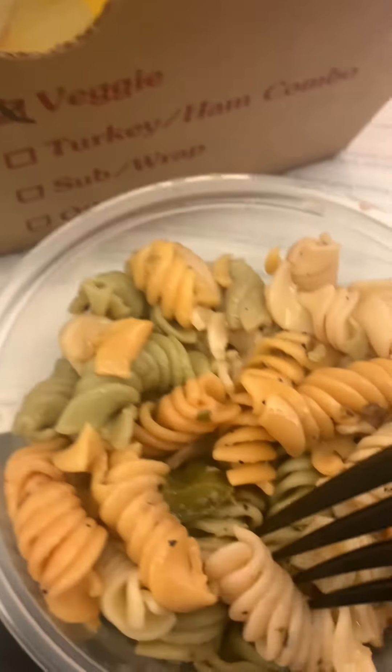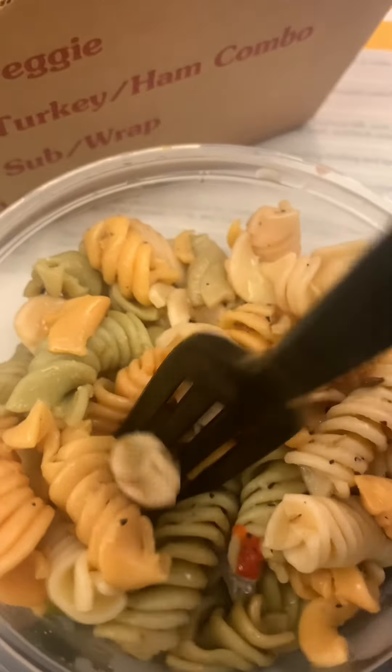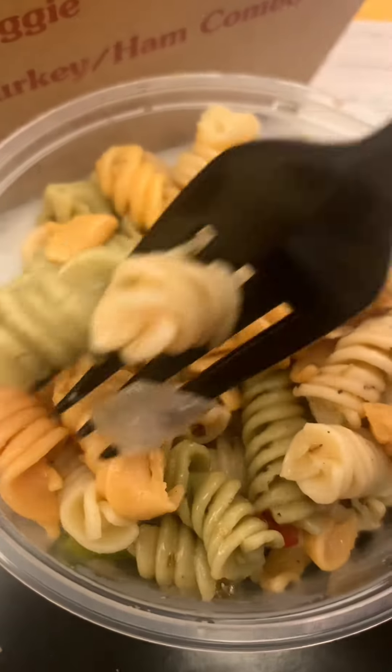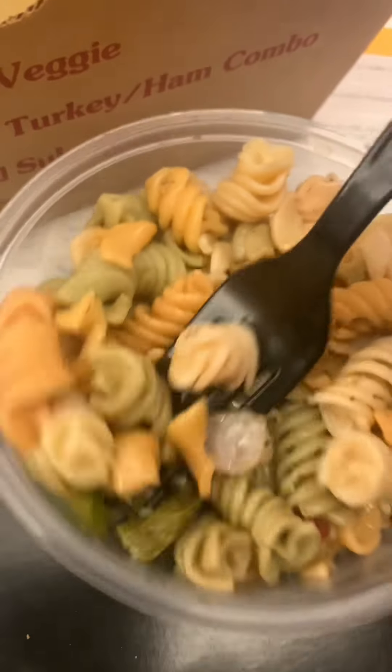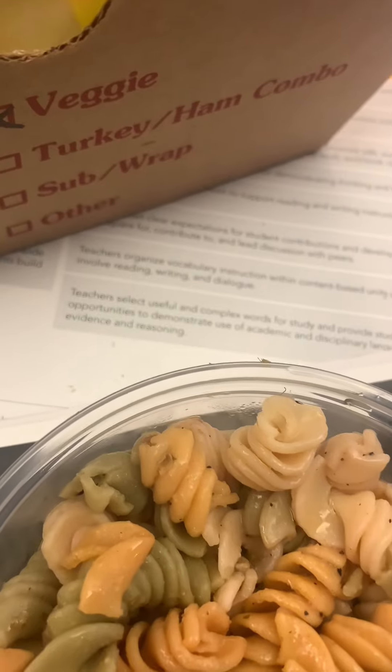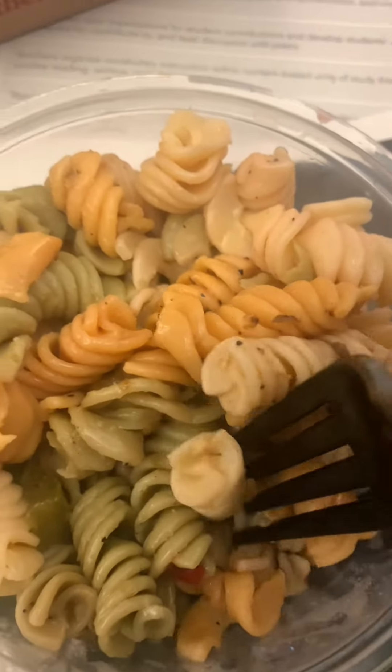This pasta salad, on the other hand, was a bit heavy and dry, and they had no option to warm it up. So I really didn't finish this. It also had olives and red onions in it. It was decent, but every lunch box came like this.